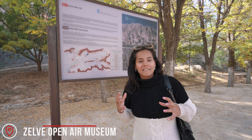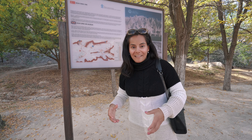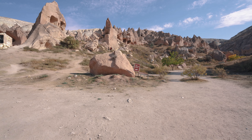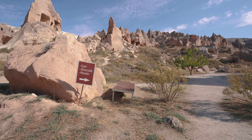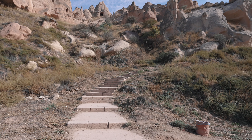After reading the sign, everything makes more sense. Where we were previously was Monks Valley, and now we are in Zelve, which is an old community from around the 9th to 13th century. We're going to explore the Zelve Open Air Museum, which is looking very nice. There are so many cave homes here — I could explore these and be happy for the rest of my life. The Zelve Open Air Museum seems to be laid out a lot better than Monks Valley because there are clear signs indicating what we're seeing. We're heading into the Column Church right now.